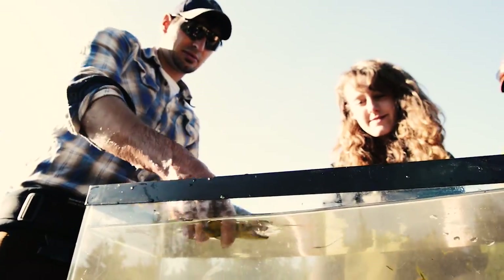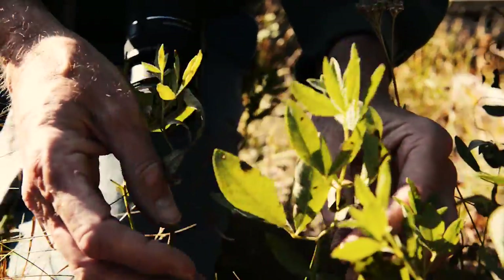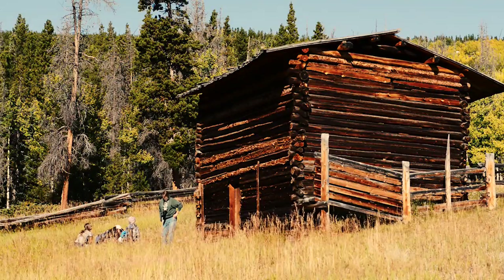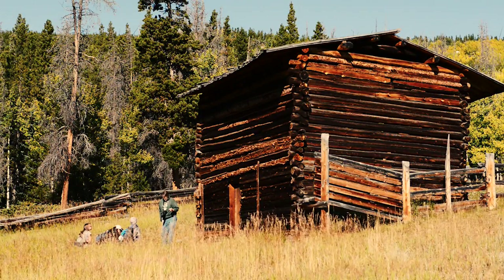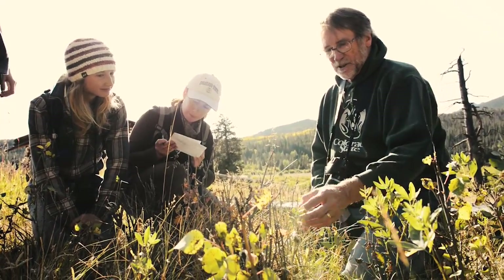Bio blitz is a 24-hour snapshot of the diversity of species in an area. The goal is to go out with usually some field experts and they work to identify all the species they can find. This is our golden banner, or thermopsis. Just create a complete inventory, or at least as complete as we can get. It's Ribes finermi, or gooseberry.